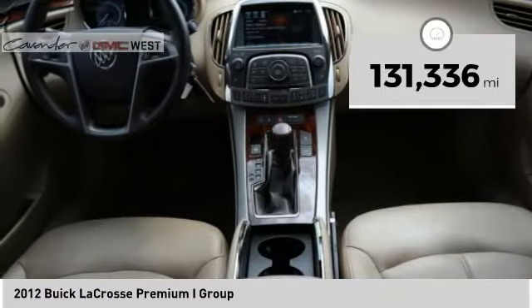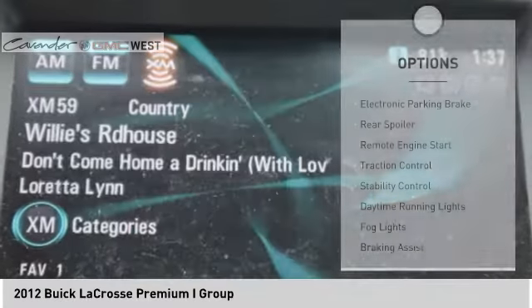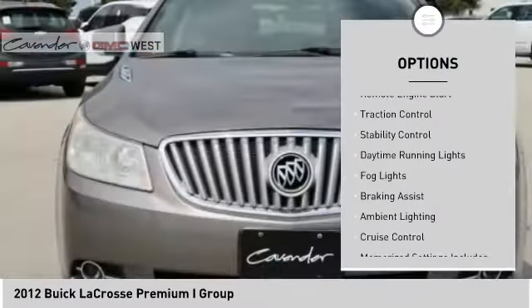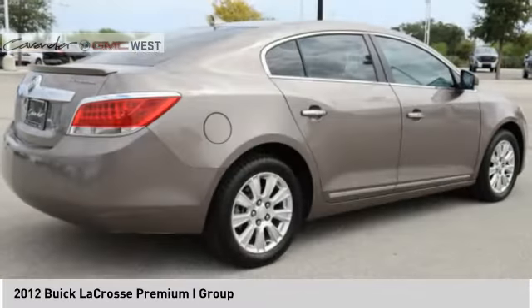This vehicle has less than 135,000 miles. Here are some of this vehicle's great options: electronic parking brake, rear spoiler, remote engine start, traction control, stability control, daytime running lights, fog lights, braking assist, ambient lighting, and cruise control.